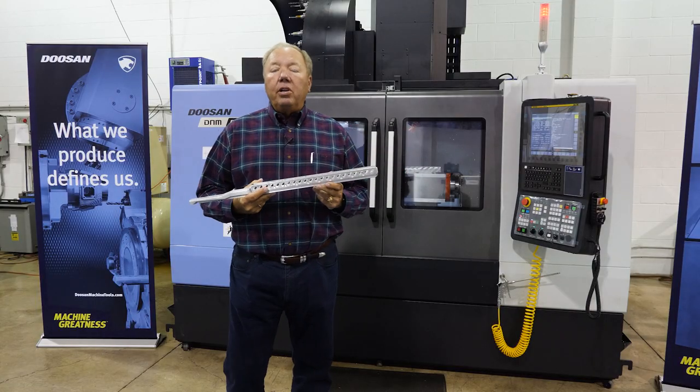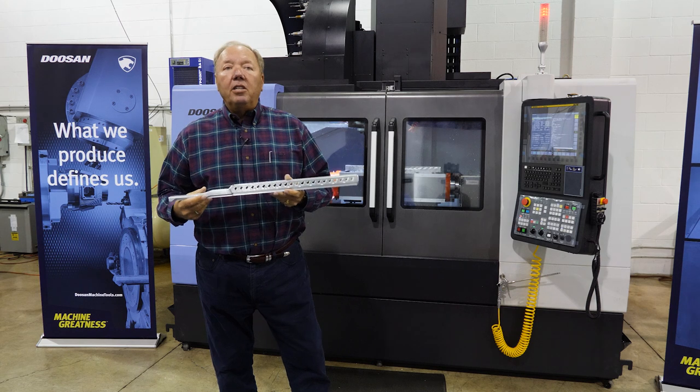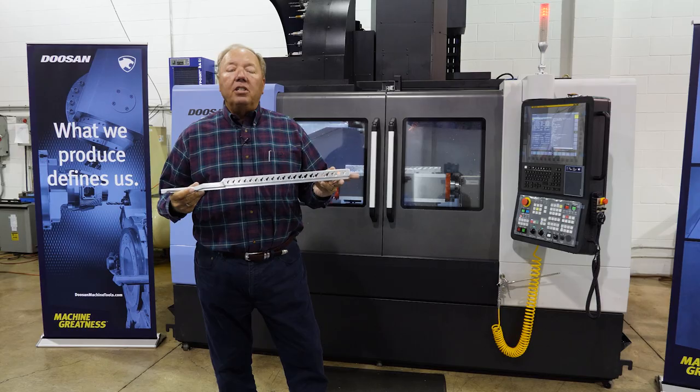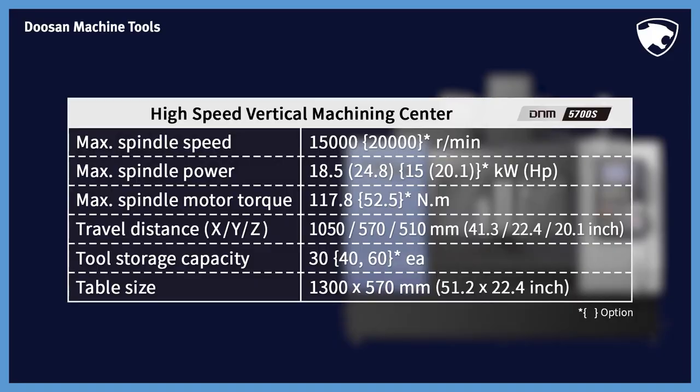We worked with Syracuse Supply because the technology we currently had wasn't capable of machining a piece this long. We also knew that our spindle RPMs in our existing machines was only 12,000 RPM, and we wanted to go up to 15,000 RPM, which would help reduce the overall cycle times.